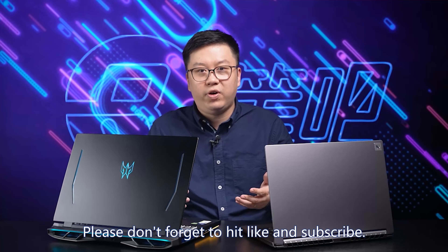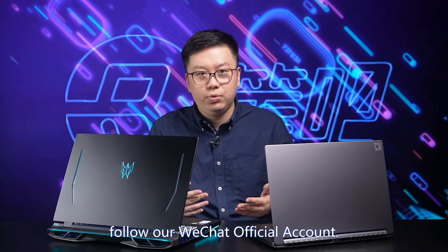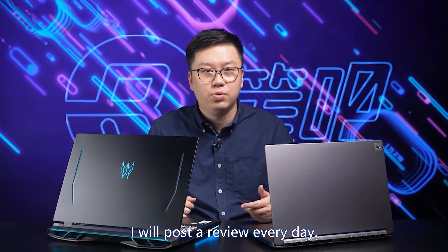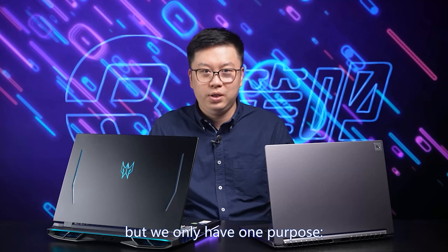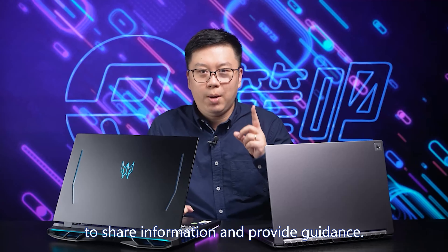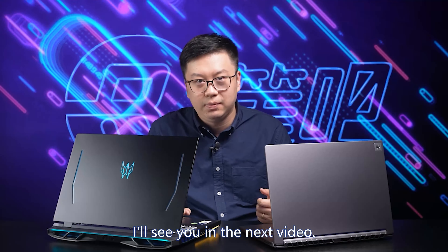That's it for now. Please don't forget to hit like and subscribe. If you want to see more, follow our official WeChat account — I post a review every day. These two laptops may be good or bad, but we only have one purpose: to share information and provide guidance. This is BeBuy Review Studio. I'm Juwan. I'll see you.